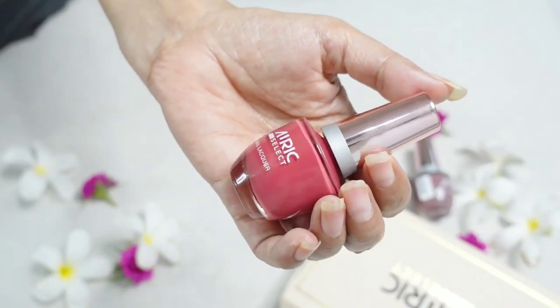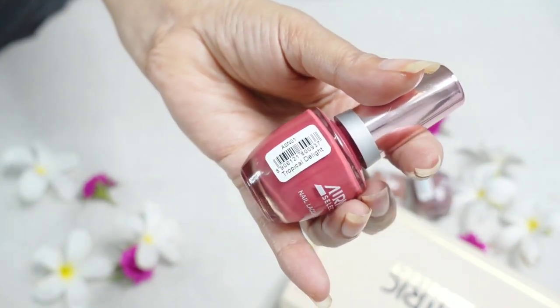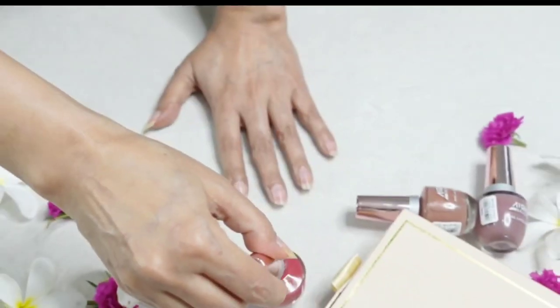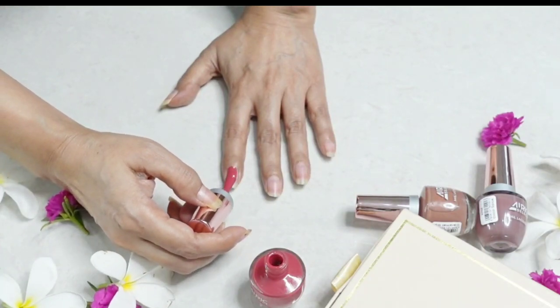Finally, the lovely Tropical Delight! It looks like a beautiful pink that is not too dark but pink enough to brighten your day. I'm excited to put this on as it'll look great with my black outfit.